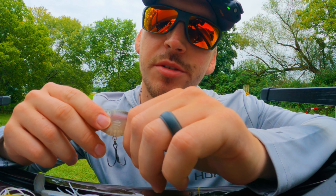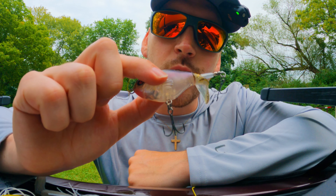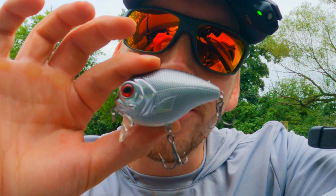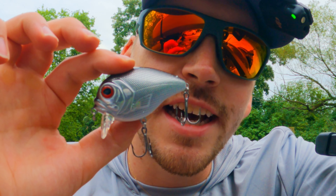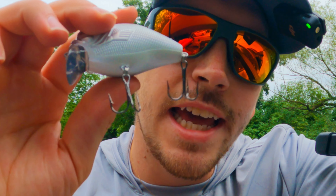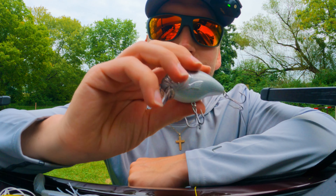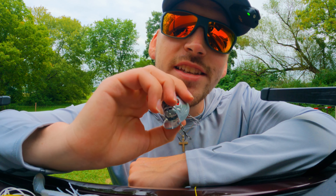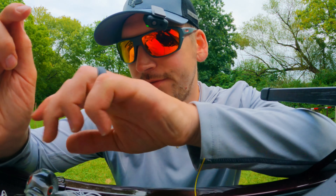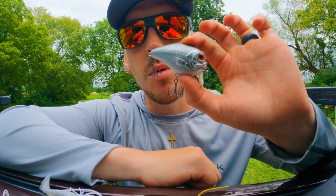You can also substitute the buzz bait with a whopper plopper or any other type of straight retrieve top water lure. The third bait is a square bill crankbait. This one I got from Bass Pro Shops — it dives zero to one foot deep and it also has a rattle in it. If you can get a square bill crankbait with a nice rattle in it, I guarantee you'll catch tons of bass. I personally got this size because I want to catch some big old bass.